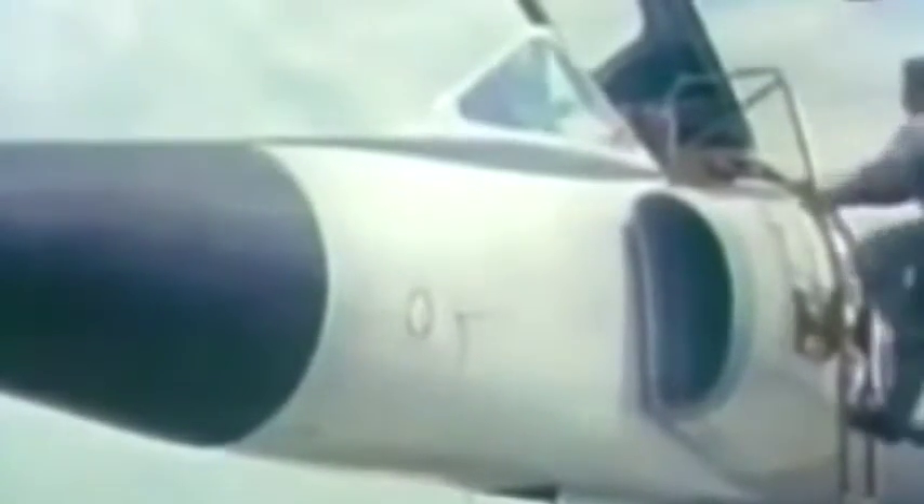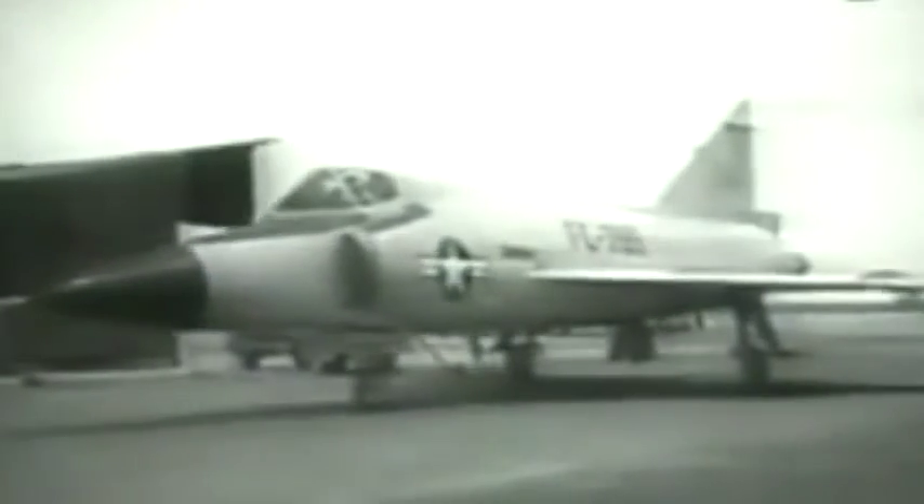By the mid-1950s, plans had been well underway for the development of newer, more advanced interceptors. The first of these was the F-102 Delta Dagger, which became the first of the so-called Century Series interceptors to serve with Air Defense Command. Entering service in 1956 after a protracted and difficult development, ADC now had the world's first operational supersonic Delta fighter.